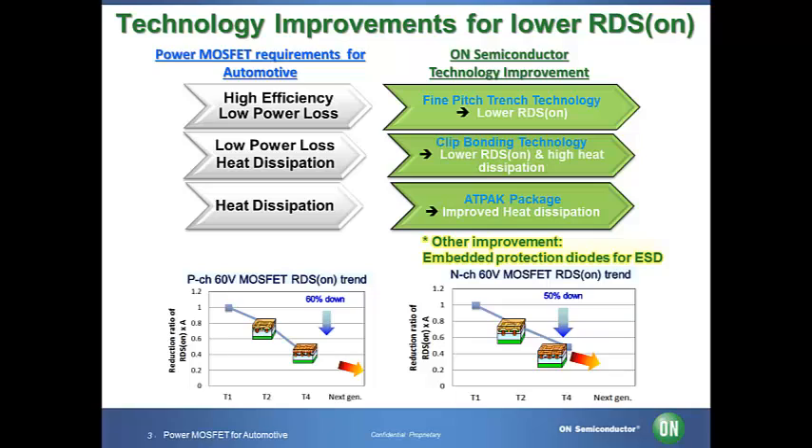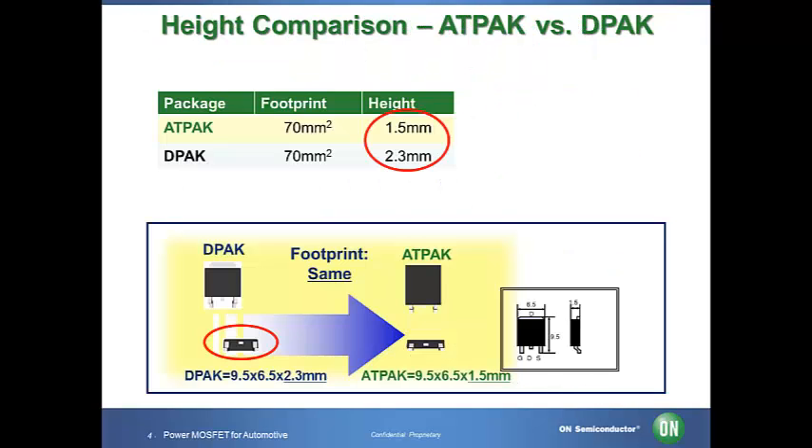As you can see in the graphs, we have been continuing to improve the power MOSFET technologies to reduce on resistance. Today, we will introduce to you our advanced ATPAK package with clip bonding technology. ON Semiconductor's cutting edge ATPAK power MOSFET package was designed to overcome those power MOSFET challenges for automotive mentioned earlier.